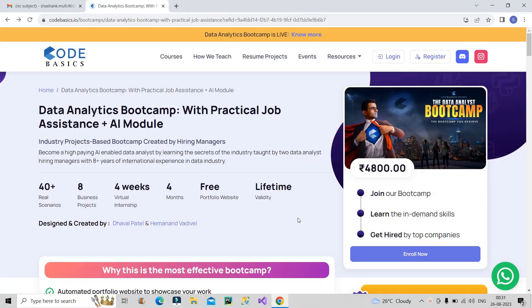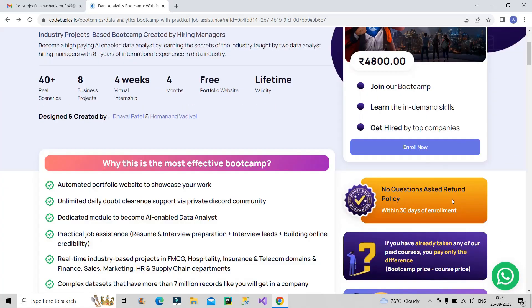For that, I would recommend you to go for the Data Analyst Bootcamp conducted by Codebasics. So this is the bootcamp I was talking about. Whenever we go for a paid course or bootcamp, we look for two things: is it affordable, and is the quality good? In both these criteria this bootcamp is at the top — it is very affordable at 4800, the content quality is very good, and they also provide a no-questions-asked refund policy within 30 days of enrollment.